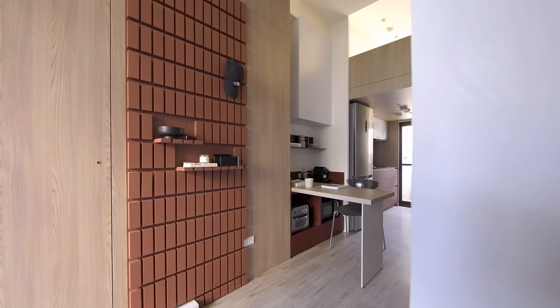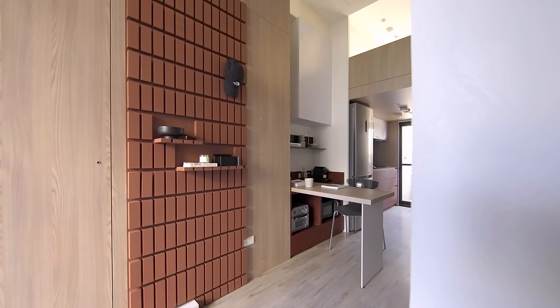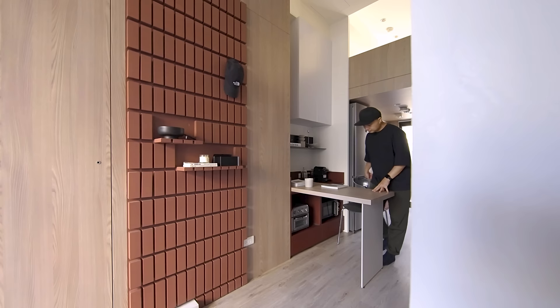The dining area sits between two walls and contains upper and lower storage. The lower storage is finished in dark red laminate. Not only does it match with the brick wall in the living room, but the surface is also easy to clean. It has pantry space and a spot for a microwave.